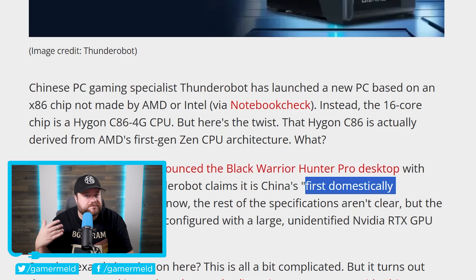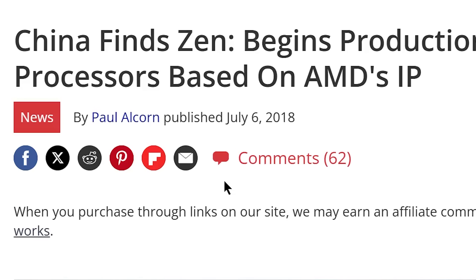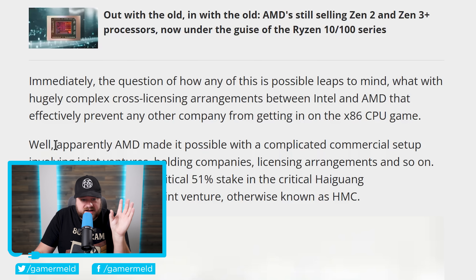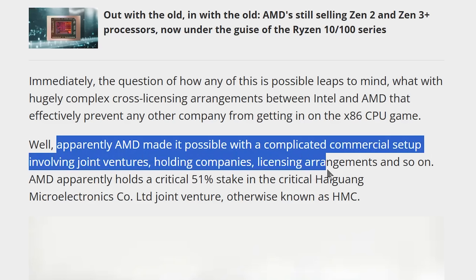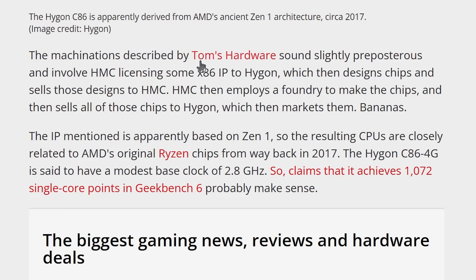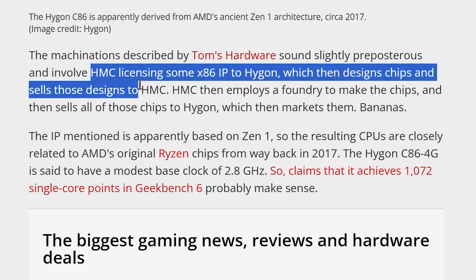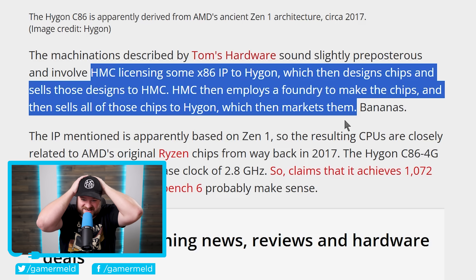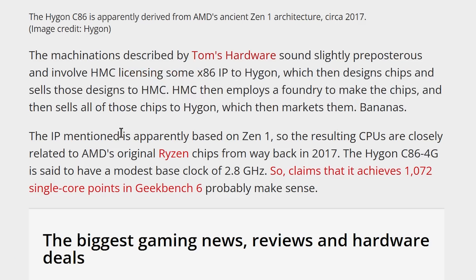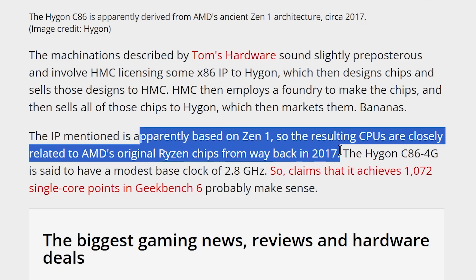About the x86 chip, it's a bit complicated. This is something that started all the way back in 2018. Apparently AMD made it possible with a complicated commercial setup involving joint ventures, holding companies, and licensing agreements. As Tom's Hardware puts it, HMC is licensing some x86 IP to Hygen, which then designs chips and sells those designs to HMC. HMC then employs a foundry to make the chips and sells all of those chips to Hygen, which then markets them. The IP is apparently based on Zen 1, so the CPUs are going to be closely related to AMD's original Ryzen chips all the way back in 2017.